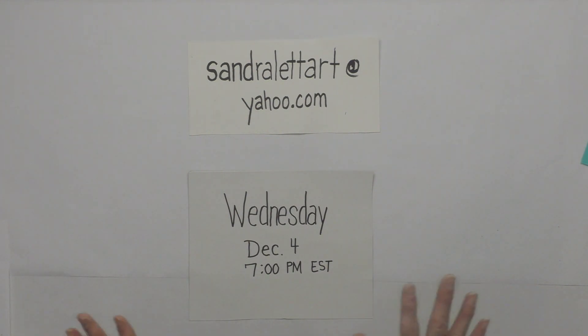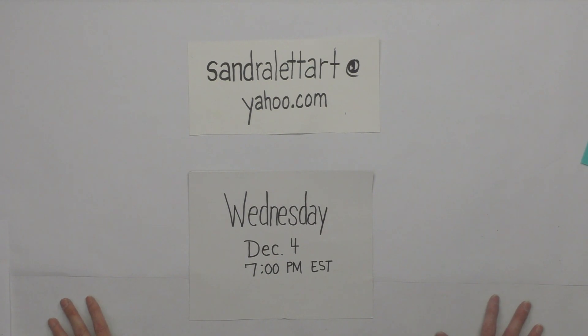Now I can paint whenever I want to — I don't have to do it during certain times of the day. I've missed being on video for you. It's December, the final month of the year, almost Christmas, and I've got a ton of inventory from paintings I've done this past year or two. So I thought I'd go ahead and do another auction — I haven't done one since August.